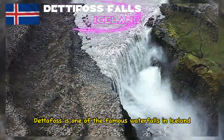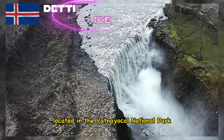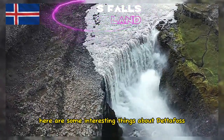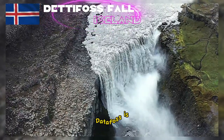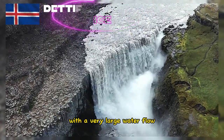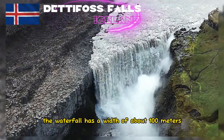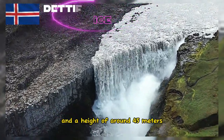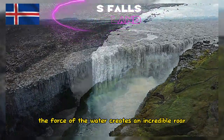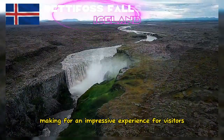Detafoss is one of the famous waterfalls in Iceland, located in the Vatnajökull National Park. It is one of the most powerful waterfalls in Europe with a very large water flow. The waterfall has a width of about 100 meters and a height of around 45 meters. The force of the water creates an incredible roar, making for an impressive experience for visitors.